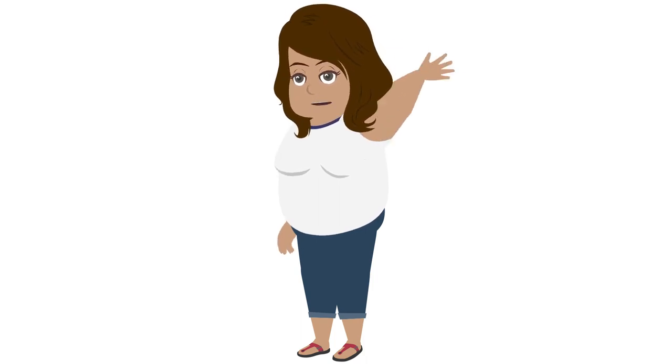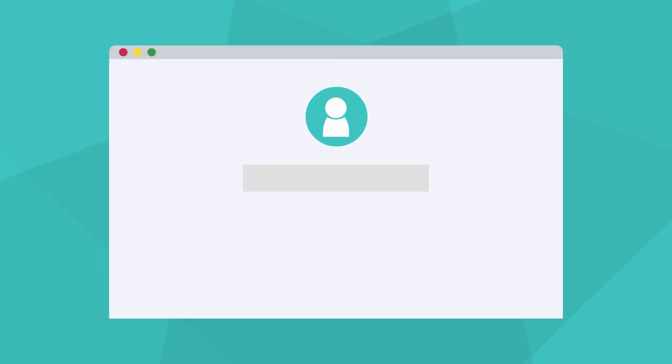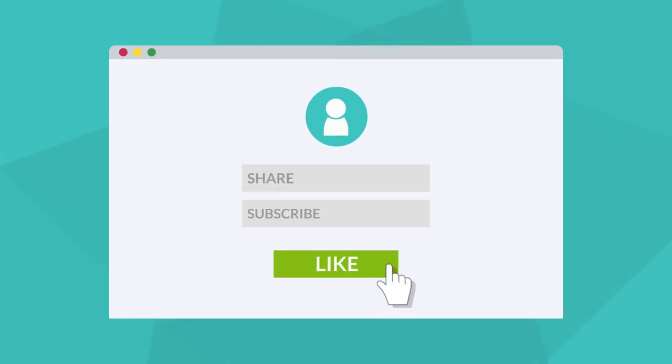Alright, that's all I have for today. I hope it helped and thank you so much for watching. For more videos like this, be sure to like, share, and subscribe. Thanks so much for watching. We'll see you soon.